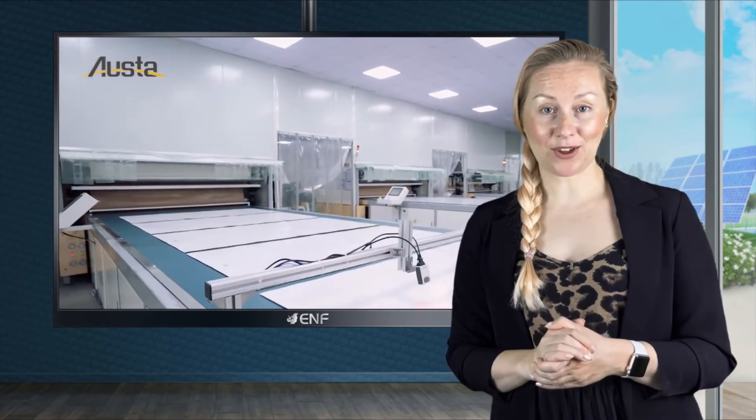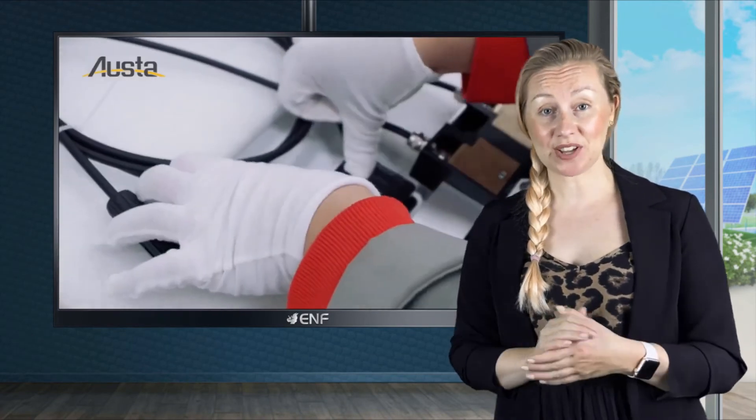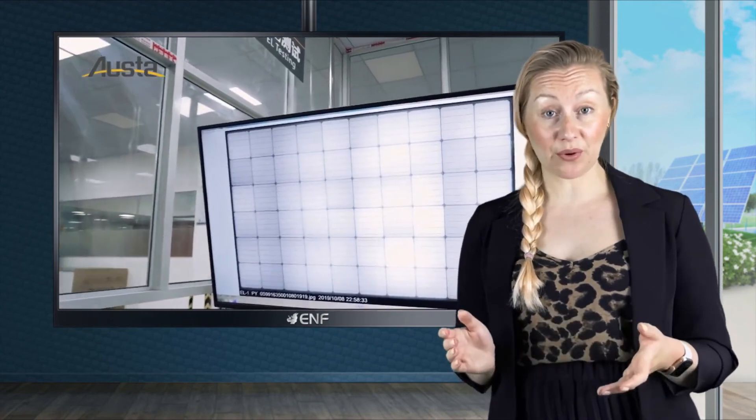We are committed to providing comprehensive solar solutions to our valued customers. Our fast and efficient professional customer support team will assist you throughout the whole process. Depending on the project, we also offer installation services. Come and talk to us to find out more.